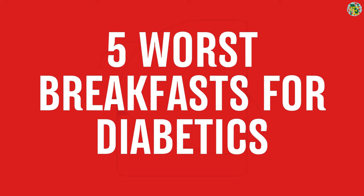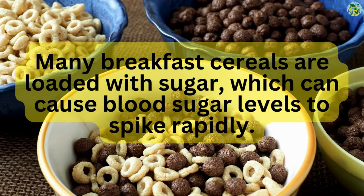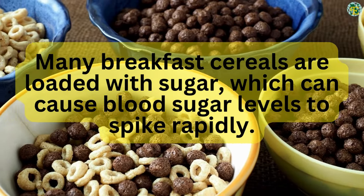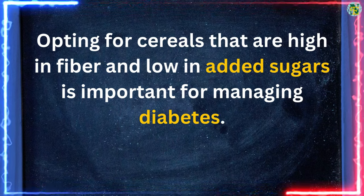Number one: sugary cereals. Many breakfast cereals are loaded with sugar, which can cause blood sugar levels to spike rapidly. Opting for cereals that are high in fiber and low in added sugars is important for managing diabetes.